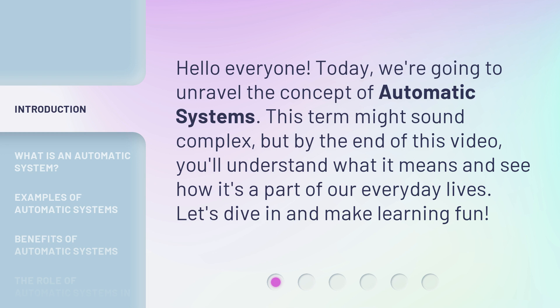This term might sound complex, but by the end of this video, you'll understand what it means and see how it's a part of our everyday lives. Let's dive in and make learning fun.